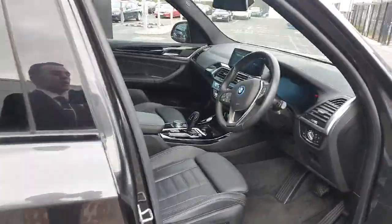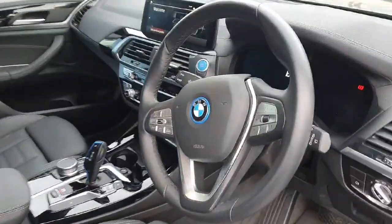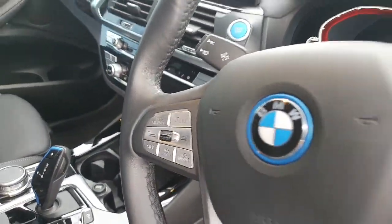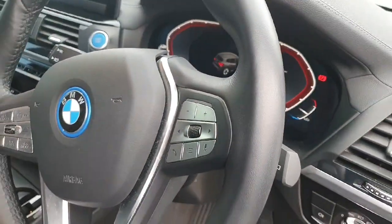As we step into the front of the car we are greeted by this gorgeous black leather multi-functional steering wheel, with the cruise control settings on the left and the media settings on the right.